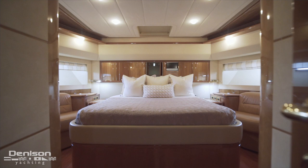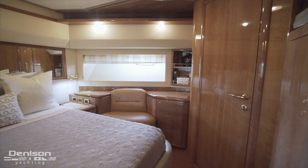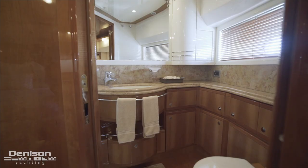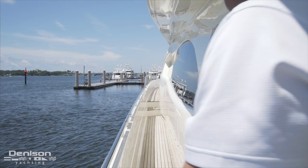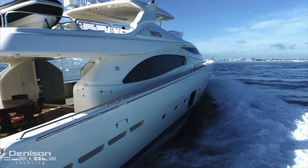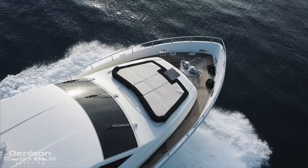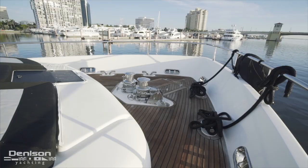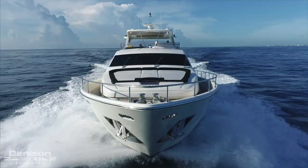Our final stateroom is found all the way forward in the companionway — the bow VIP. This stateroom features an aft-facing island berth with storage and seating flanking both sides of the bed, a walk-in closet on the starboard side, and an ensuite to port. Directly overhead is the foredeck, where wide walkways assist the crew moving lines and fenders. The key guest feature up here is a large centerline sun pad with backrests that ratchet up to sit or lay. Forward of the sun pad is the ground tackle — a twin Laforenze windlass setup that draws anchors up into stainless anchor chutes.